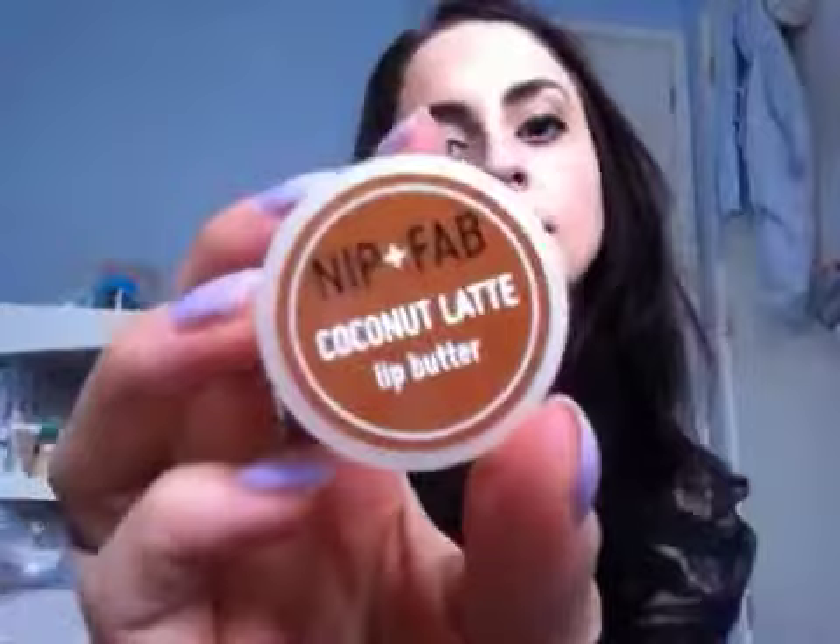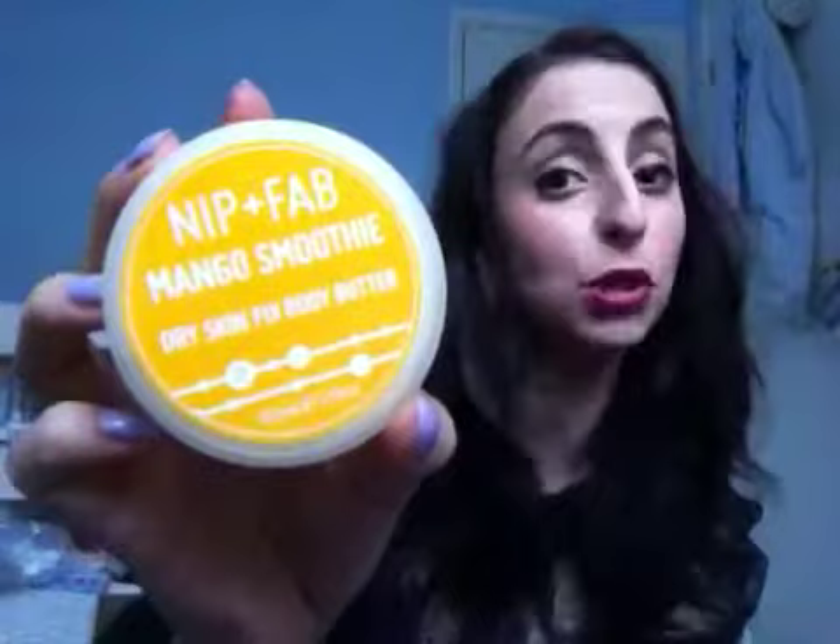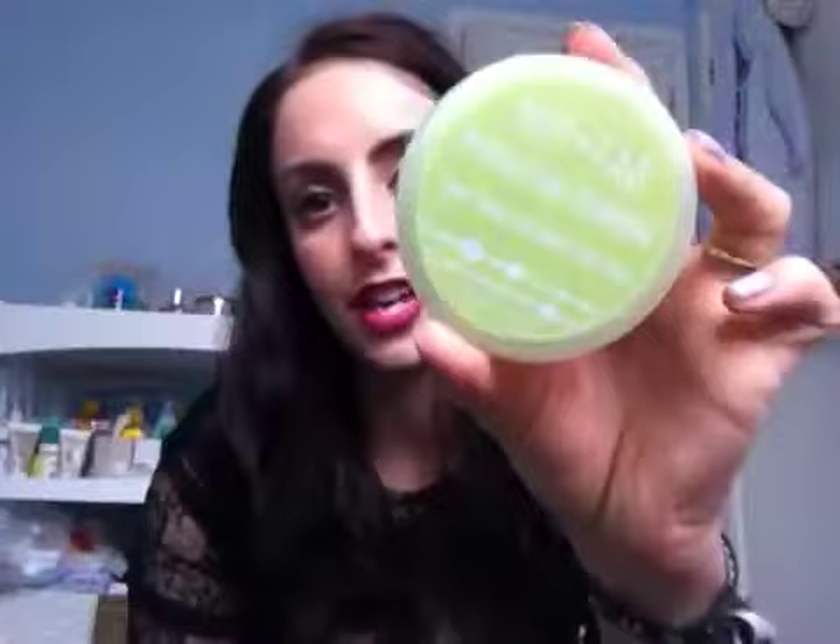Then from him I also got Nip and Fab products — three lip butters: Cherry Tart, Mango Smoothie, and Coconut Latte, which I think is my favourite scent. I literally want to eat it. And then to go with that I got three body butters: the Mango Smoothie Body Butter, the Coconut Latte one, and Pistachio Sundae. Looking forward to trying them.